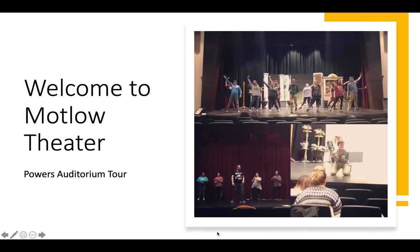Welcome to Motlow Theater. Today I'm going to be giving you a tour of Powers Auditorium. I have the spelling there — E-R — which is different from what you might see on your schedule, which is T-H-E-A-T-R-E. When we talk about theatre as a subject, we spell it the French way, R-E. When we're talking about a place, as we are today, we use E-R. Just a little pretentious thing to annoy you.